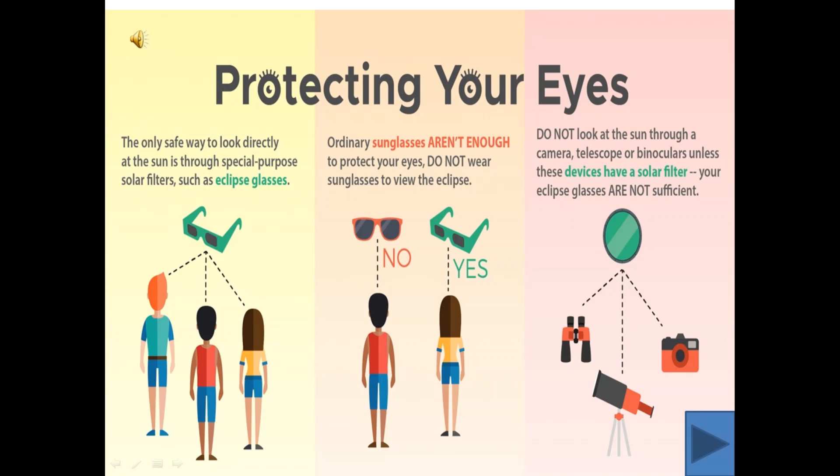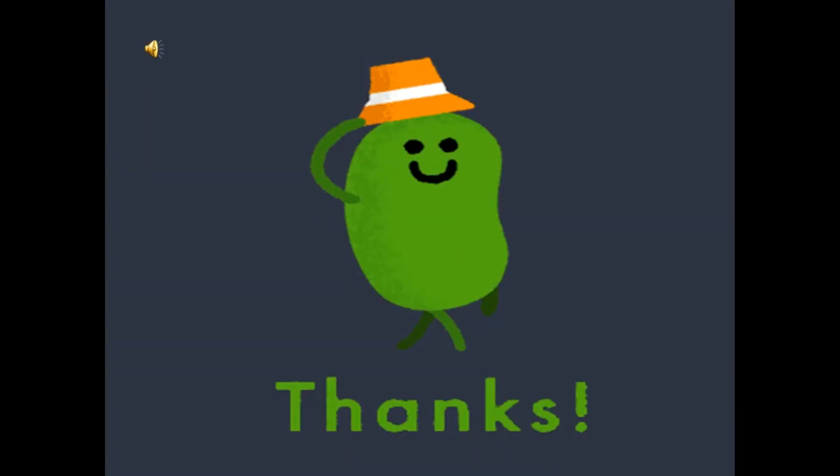So, don't look directly at the Sun. Also, do not look at the Sun through a camera, telescope or binoculars. These are also not sufficient. So, protect your eyes. I hope you had fun today. Thanks.